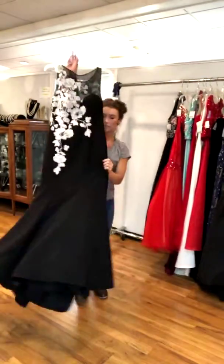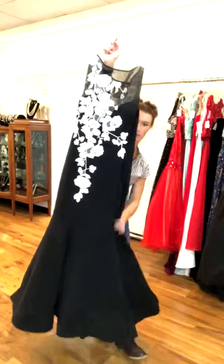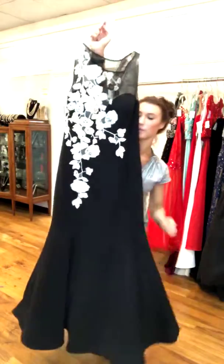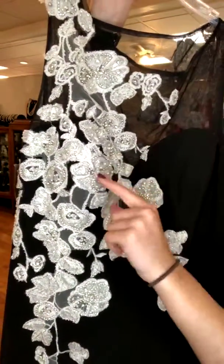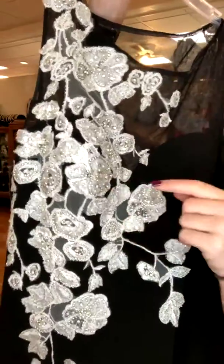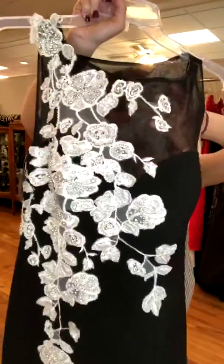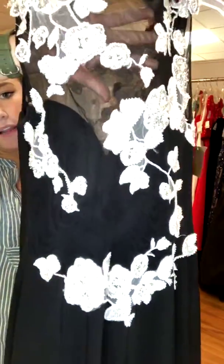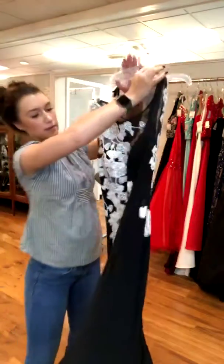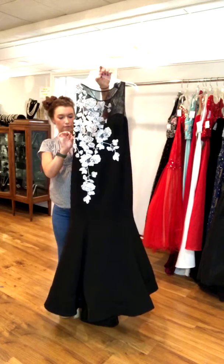The last one is a jersey fit trumpet mermaid style — fitted through the body and flowing out at the bottom. It has a really pretty embroidered white floral design with beading, including clear sequins, stones, and pearls. It has a slight illusion neckline with a sweetheart underneath, and the back is a full illusion fabric back with the same pretty white embroidery. This is a Giovanni, size 10, brand new, retailed for $600, and we have it for $350.